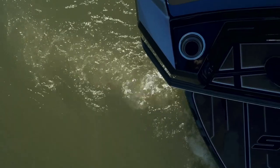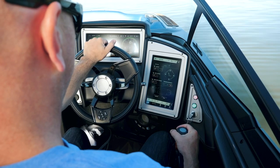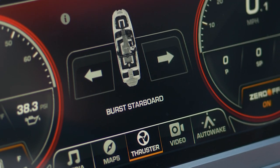Utilizing the dual stern thrusters is simple and intuitive. With the turn of the throttle knob, you can activate the thrusters in burst mode in either direction. The intensity of these bursts can be adjusted on the side touchscreen.